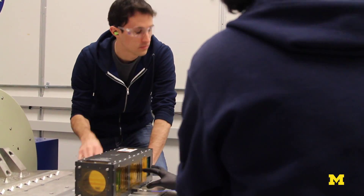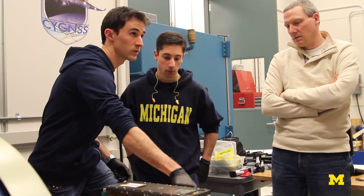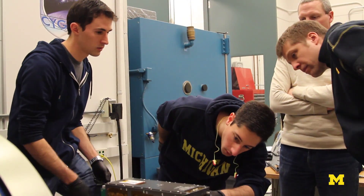We just broke during our first test here. So we're going to take it back and see if we can do a couple of quick modifications. And if those don't work, we'll have to do a fundamental redesign.